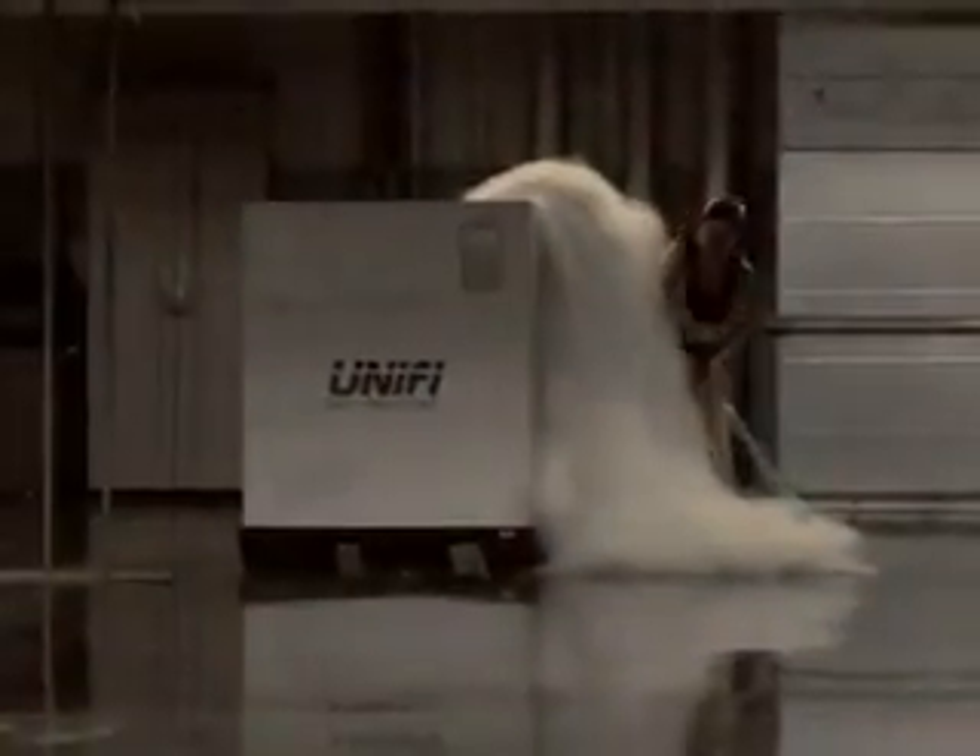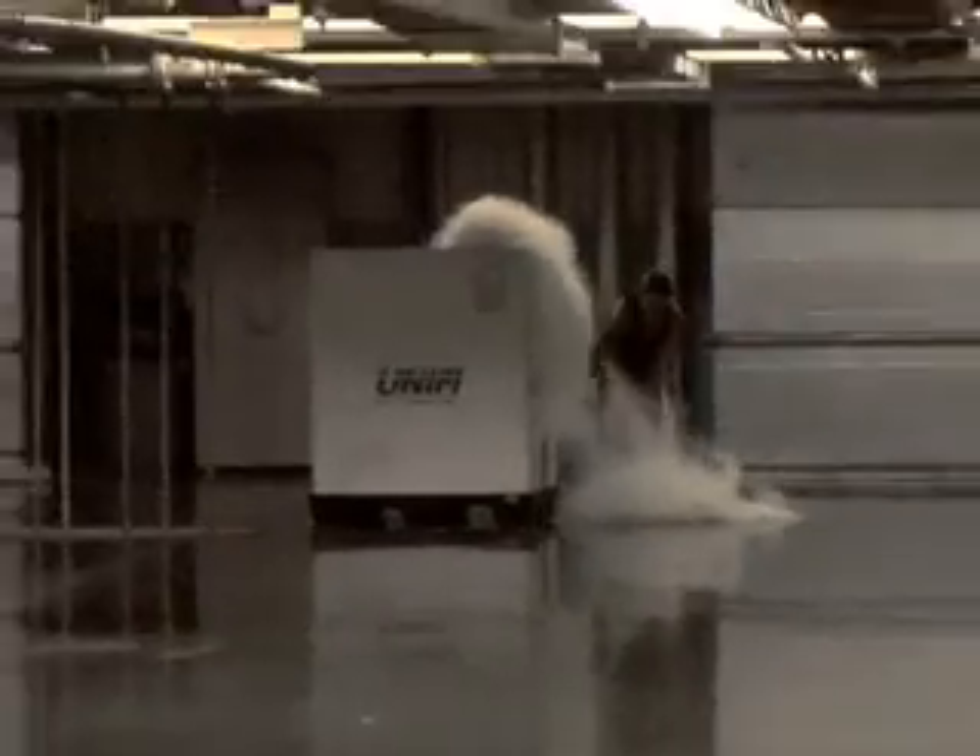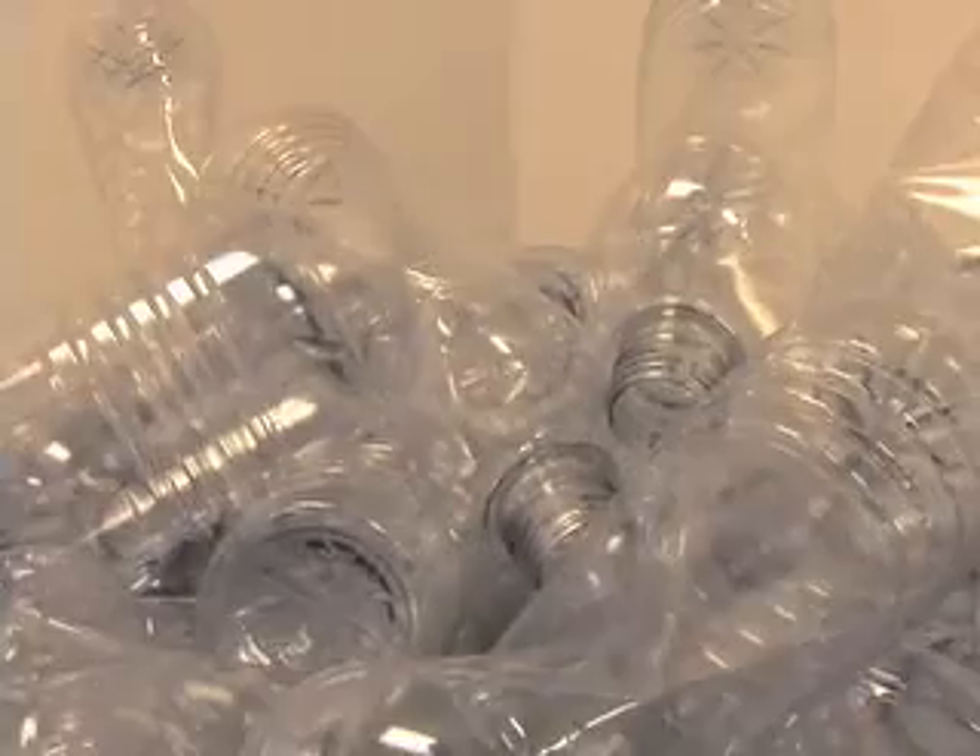So we collect that waste during the process and we're also working with some partners collecting water bottles — clear plastic polyester water bottles — and together we combine our waste and these bottles into our recycled polyester product.